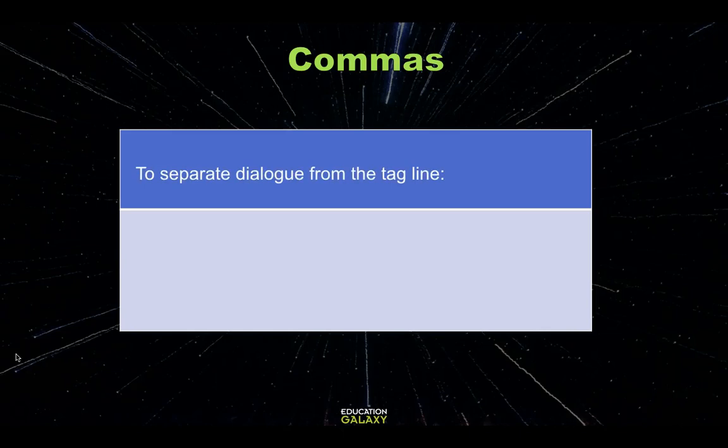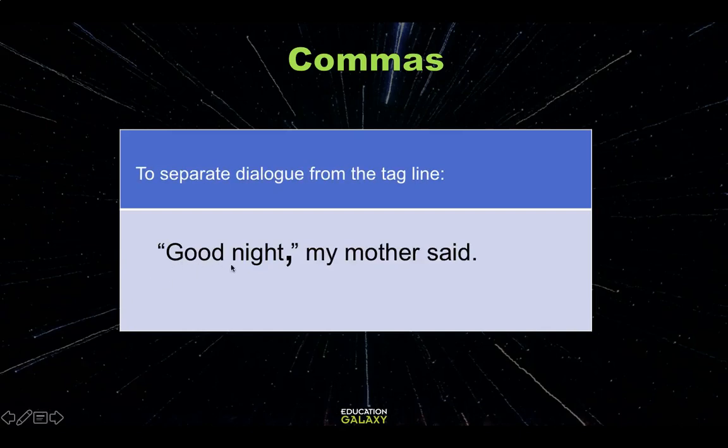And finally, commas can be used to separate dialogue from the tagline. Remember that dialogue includes all the words actually stated by somebody, and the tagline tells us who said it. There's not always a tagline, but when there is, it needs to be separated with some kind of punctuation — in this case, a comma. This can get a little tricky because sometimes this comma can be an exclamation point or a question mark, depending on what is actually said. In this case, my mother is just saying goodnight — she's not yelling it, she's not asking it. But instead of putting a period in the middle of a sentence, we change what would be a period to a comma. The comma goes inside the quotation marks when the dialogue happens first.